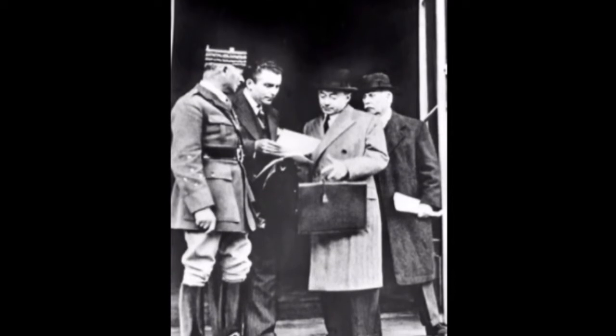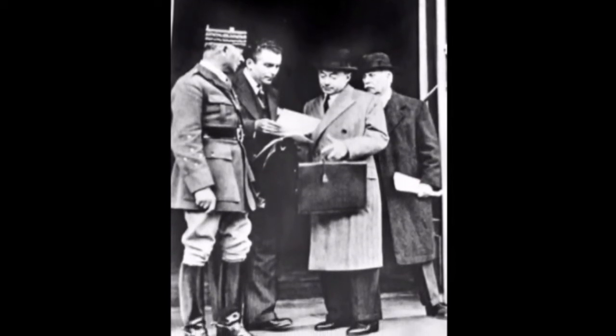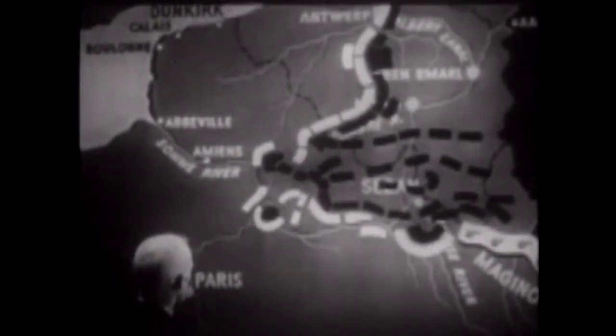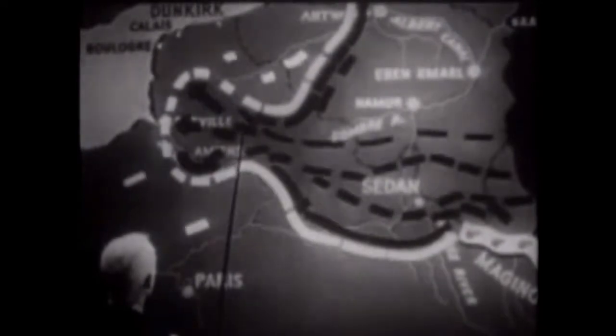On the morning of May 20th, Maurice Gamelin ordered the armies trapped in Belgium and northern France to fight their way south and link up with French forces pushing northward from the Somme River. However, on the evening of the 19th, French Prime Minister Reynaud dismissed Gamelin for his failure to contain the German offensive and replaced him with Maxime Weygand. Weygand immediately cancelled Gamelin's orders, resulting in three wasted days before he issued the same orders Gamelin had issued on May 19th. The plan was nevertheless referred to as the Weygand Plan.